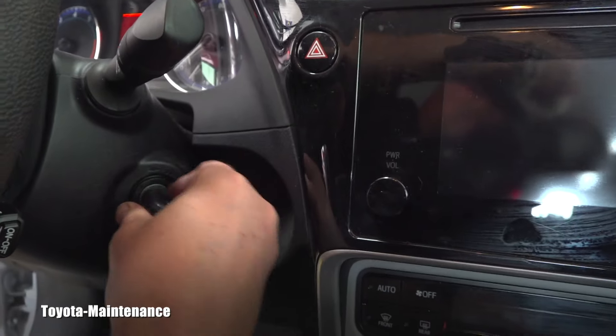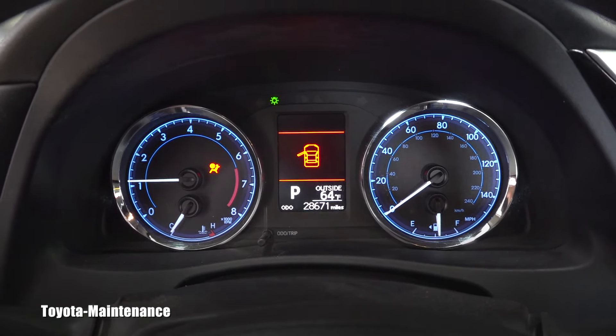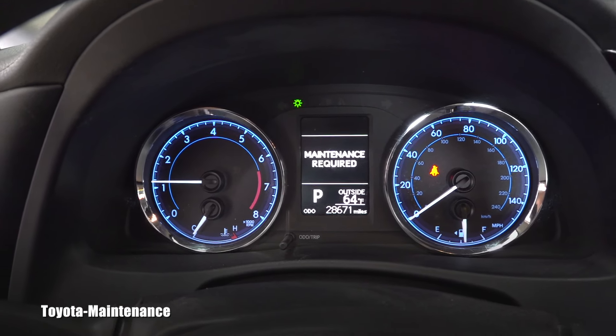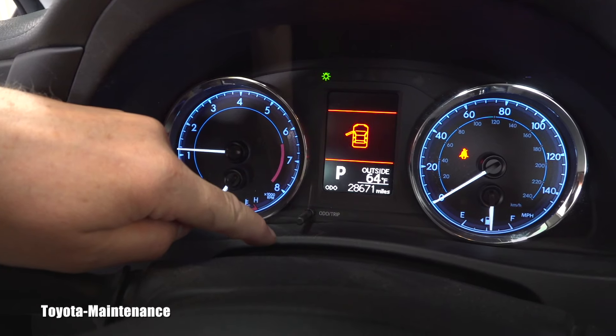The maintenance system is still on — look at it. If I start it up it will be asking for maintenance. Give me just a second. Yep, required. So how do we deal with it?